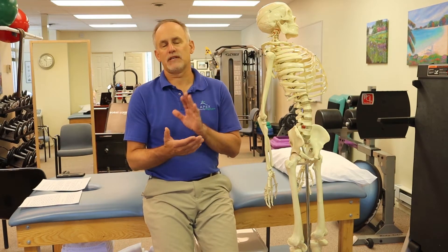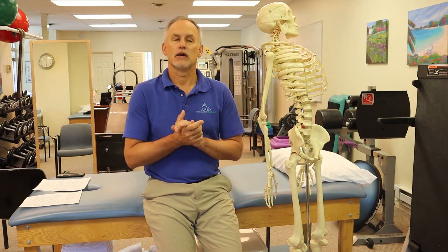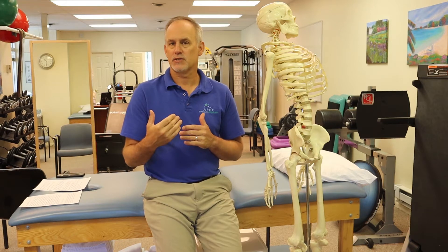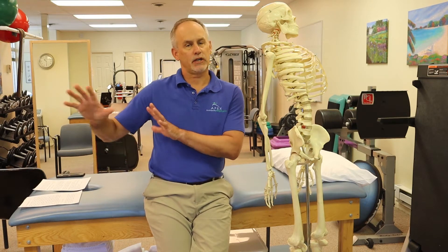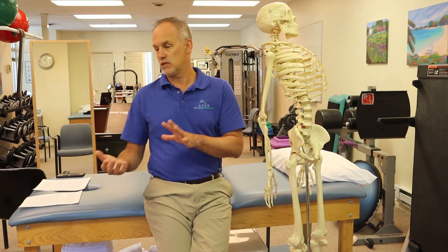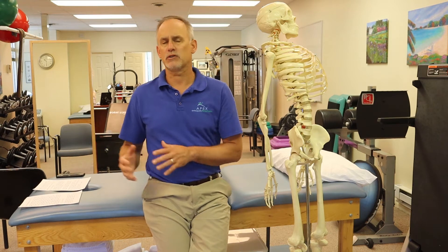Several people that develop this problem — it's more common in women, apparently twice as many. It's also common in people that are over 40. Certain occupations, things that require repetitive movements, can often be a cause or trigger for this particular syndrome. Another area we're not going to cover today is more of a crush or a fracture, an acute injury — like a suitcase landing on your wrist. We're going to talk more about the repetitive nature of carpal tunnel syndrome.